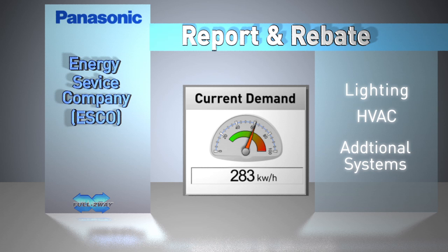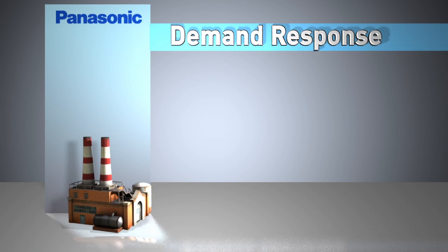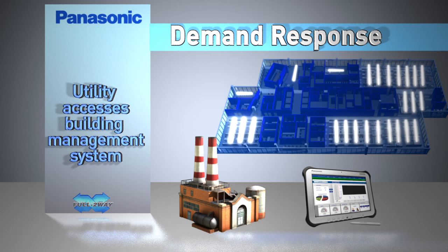Panasonic Eco Power Meters can be used to measure and store energy usage data. A demand response program allows a utility access to their client's building management system to reduce energy use of certain appliances and systems as previously agreed between the utility and client. For example, during peak periods of energy use, a utility may activate a dimming control that trims down a customer's non-essential lighting by 50%. This load-shedding program allows the utility to continue delivering electricity within their capacity to meet the essential needs of all clients.